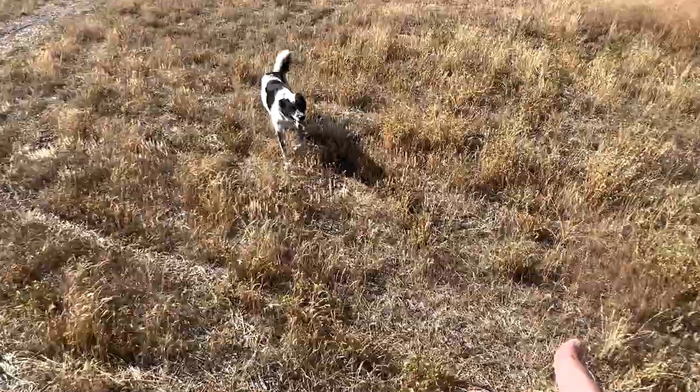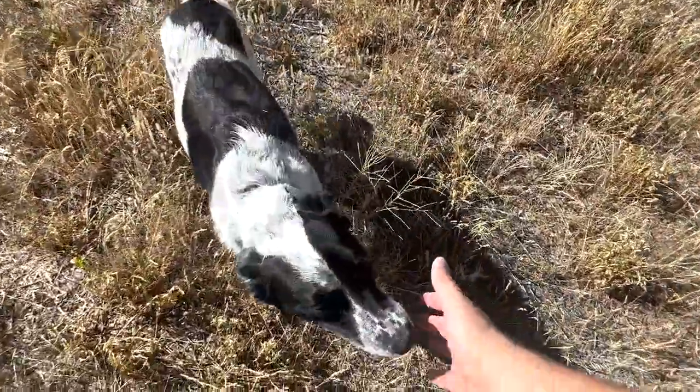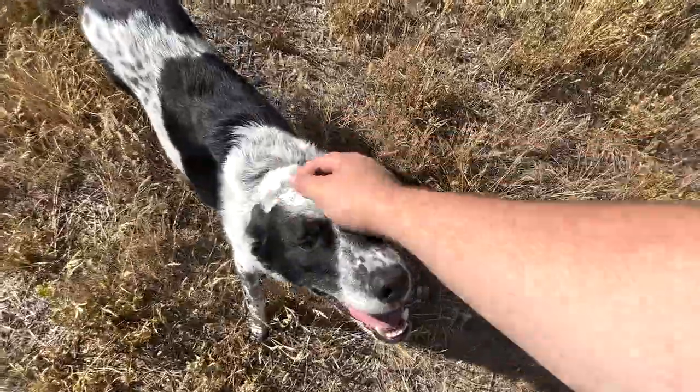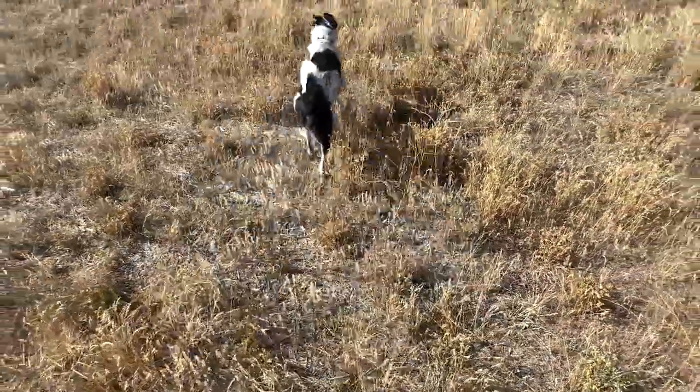Real quick before we roll the intro — this is my dog. This is Cash. He's the best co-star ever for these channels. Say hi. All right, go play. Now let's roll that intro.